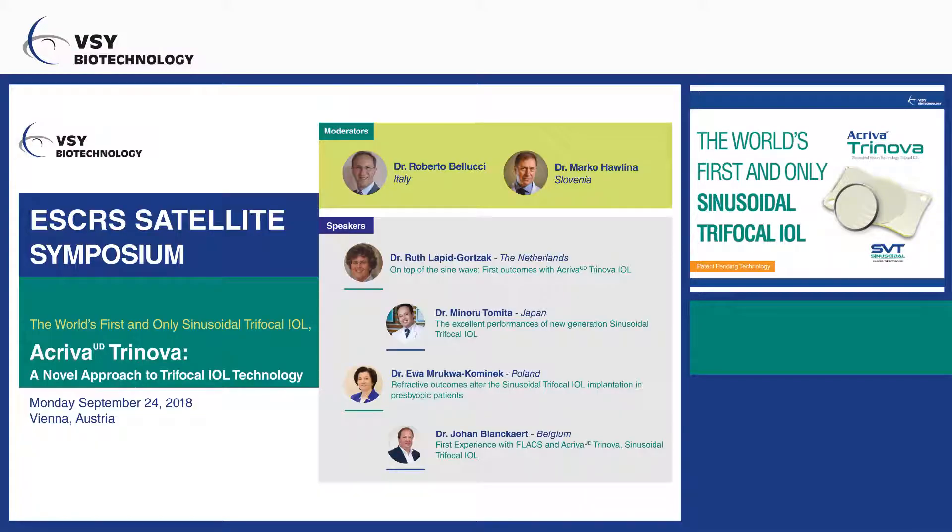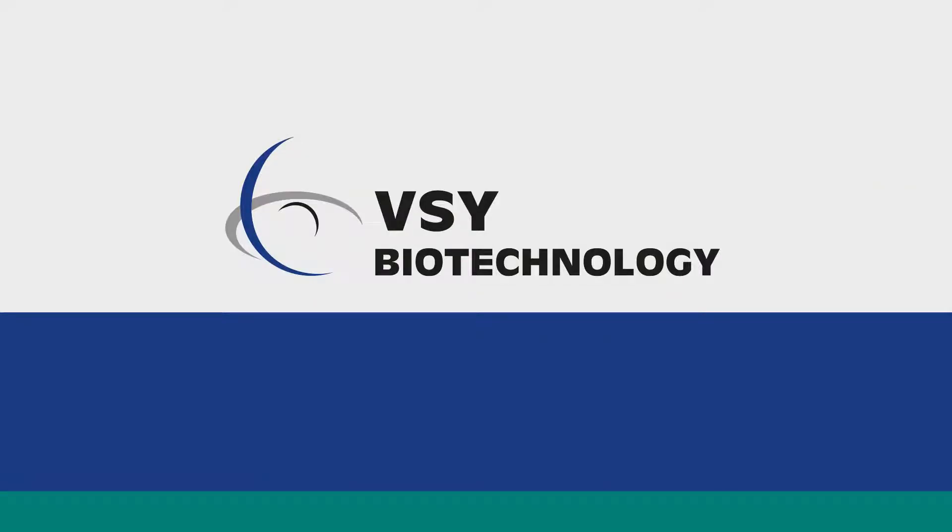Thank you very much. We have to move on. The last talk will be by Dr. Johan Blankert. Thank you.